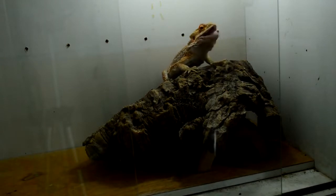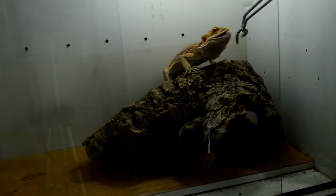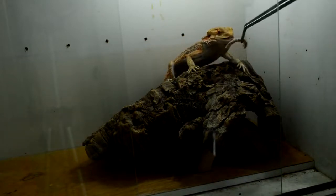I normally feed them veggies and dubia roaches, but my supply of dubia roaches is almost out, so I've switched to worms. Now they do this funny thing with worms though.